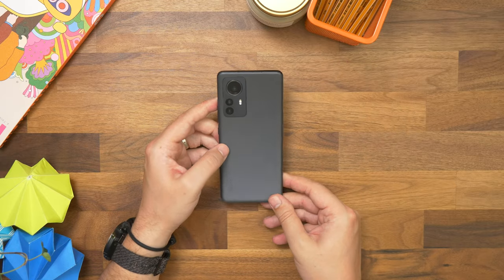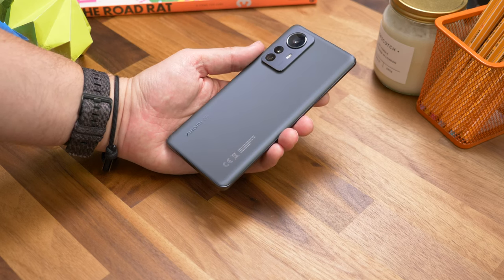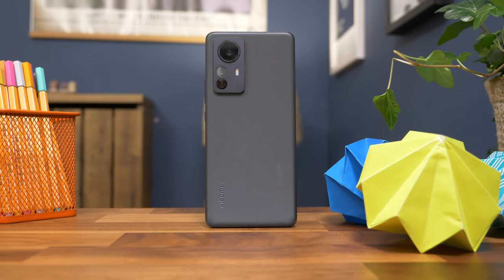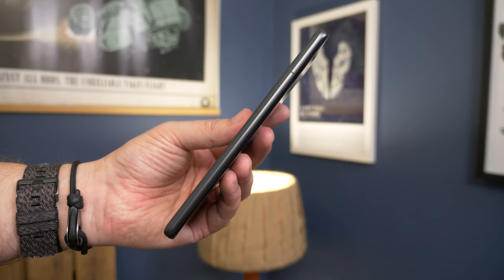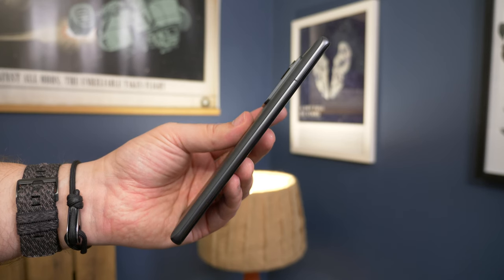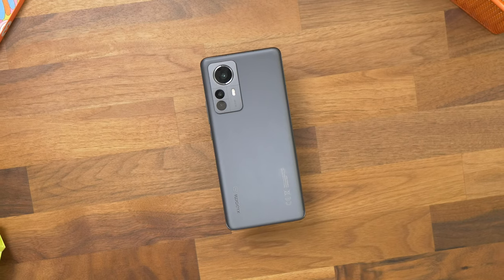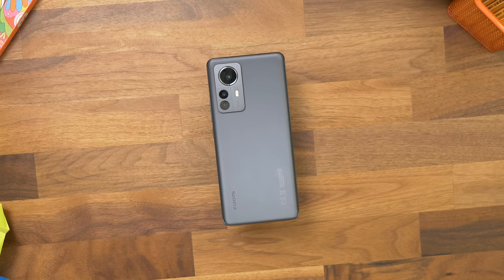Flip the Xiaomi 12 Pro over and its design could easily be called unassuming — this isn't a handset that's trying to grab your attention through excess flare. Instead it's all about subtlety. The soft touch rear panel resists almost all fingerprinting, so it continues to look smooth and clear as if brand new. Combined with this matte gray color, it's a stylish and classy finish.